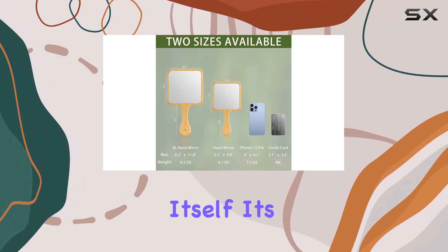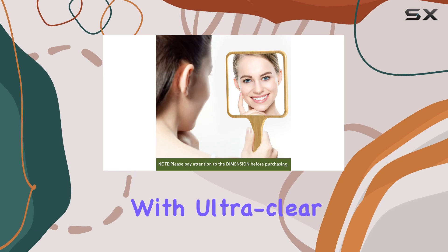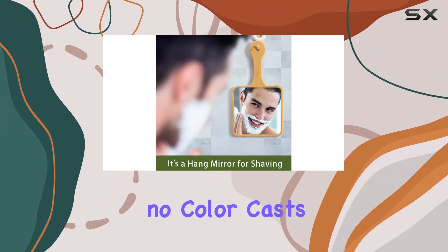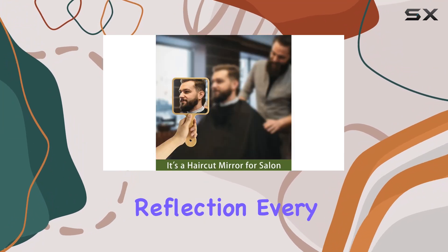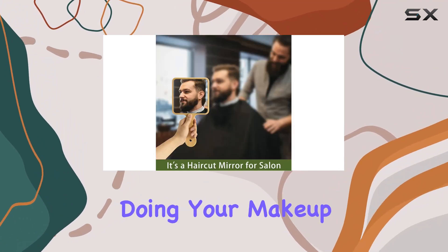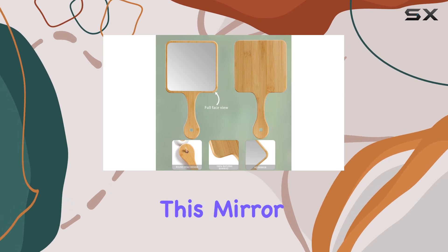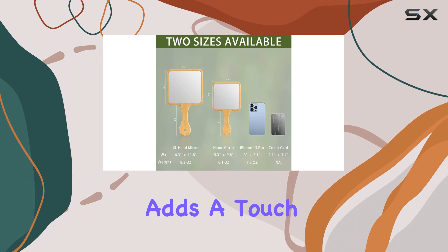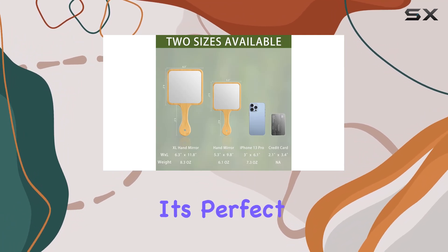The mirror itself is a single-sided plain mirror with ultra-clear optical quality glass — no distortions, no color casts, just crystal clear reflection every time. Whether you're shaving, doing your makeup, or simply checking your appearance, this mirror delivers.